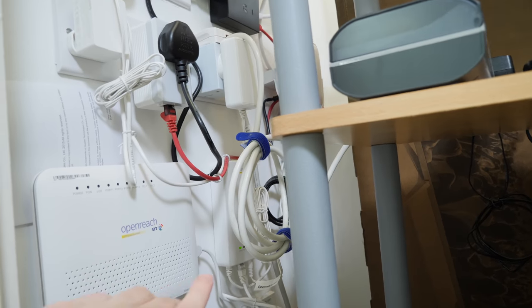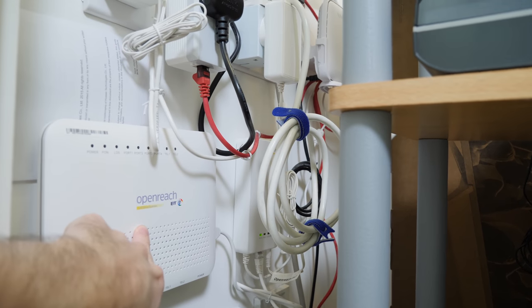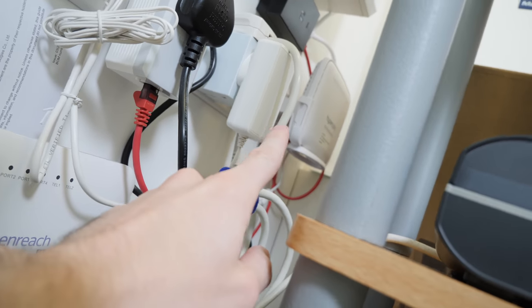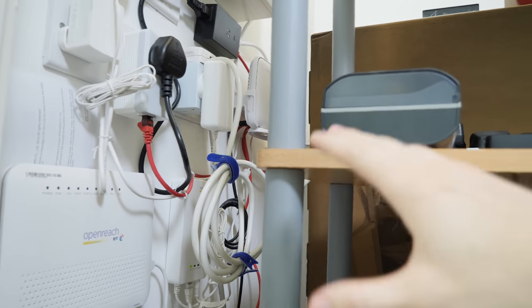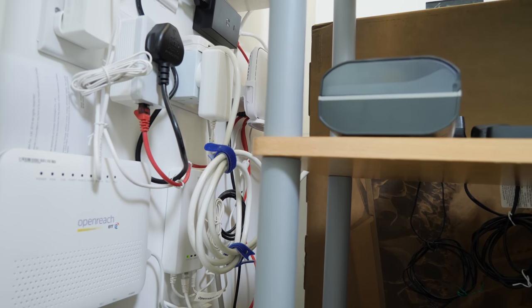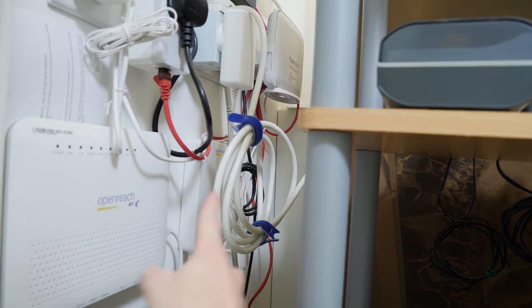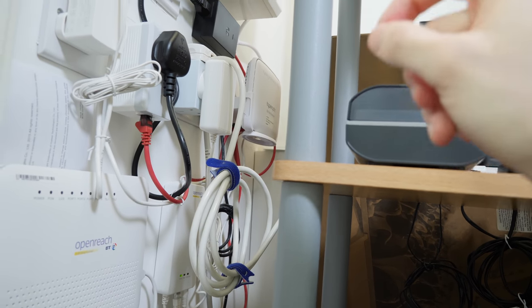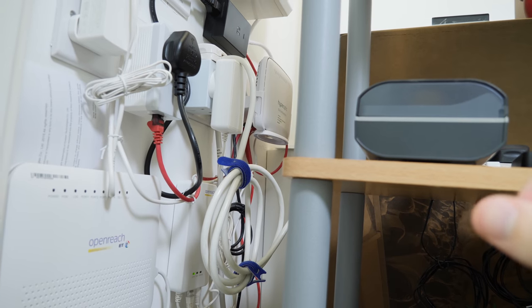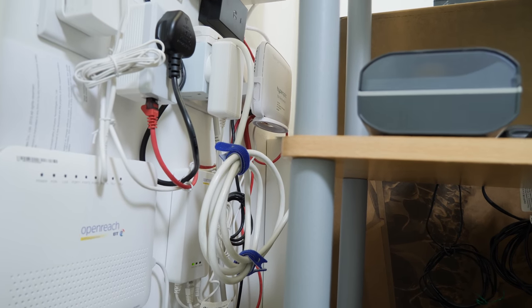So yeah, we moved in and there were already two routers here — this BT router and the Hyperoptic router which is that one in the far corner. This was a new flat and they were pre-installed, I guess, just so it was really easy to get set up with internet. So this one's turned off because we went with Hyperoptic. We have 100 megabits a second symmetric fiber internet, so that means we get 100 meg down and up at the same time.